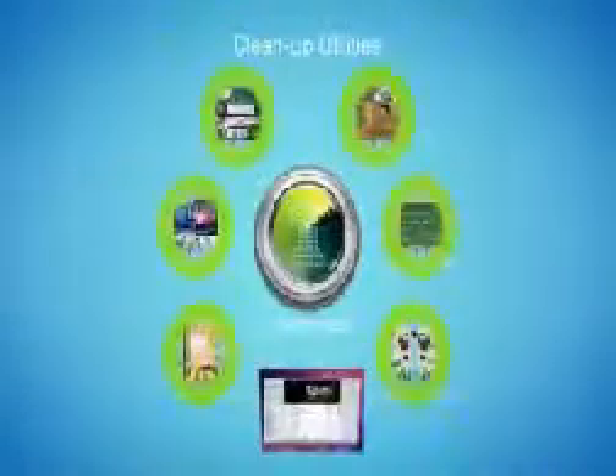Each of the cleanup utilities will efficiently free up space on your hard drive in its own special way. One-click scan will allow you to run all cleaners at the same time with a single mouse click.